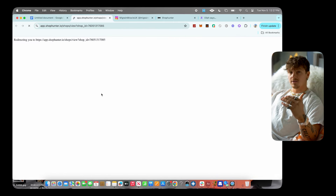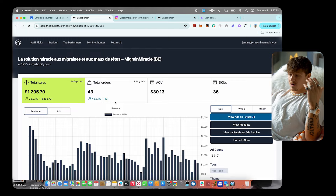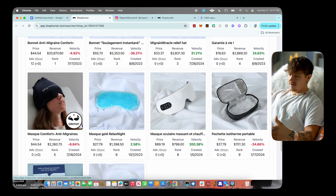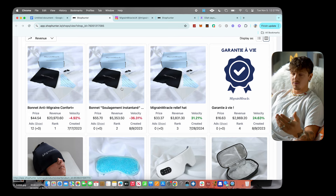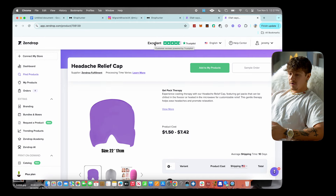If we look at the sales of this product on Shop Hunter, we can see they've done $42,566 in sales in the last 30 days. Today they've already done over a thousand dollars and this week they've done almost $10k. Scrolling down, they're mainly selling this one product with a couple of different listings — probably split testing different prices to see what works best.